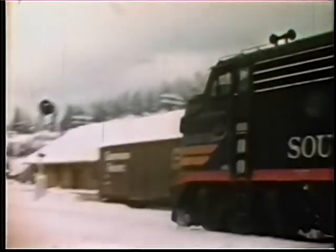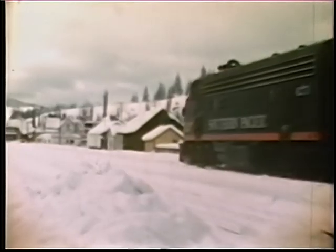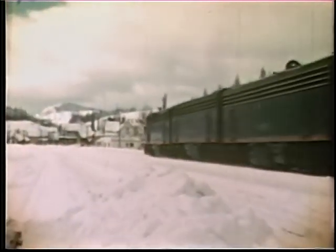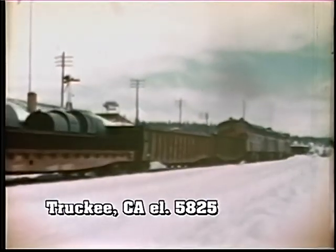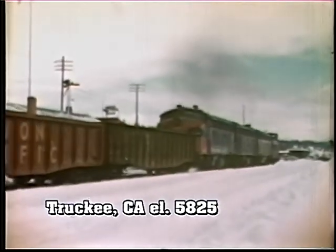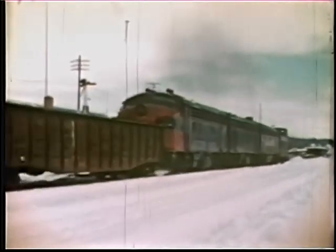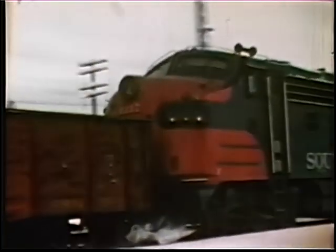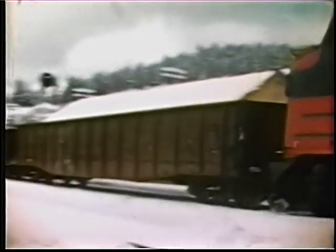These vintage views show the F7 locomotives nicknamed covered wagons that were once the main mainstay diesel on Donner Pass. This train has a classic set of four Black Widows on the point, with three more helpers on the rear. That's fresh paint on the red-gray repaint F7. Eventually, all the F units would look like this one. The 1959 action here is in Truckee, and the flangers have been at work to keep the line clear.